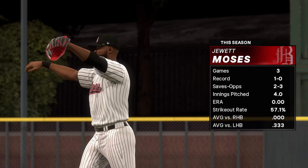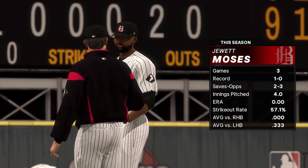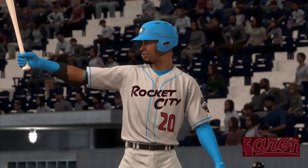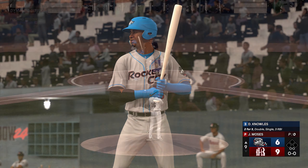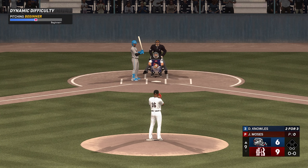Welcome to those of you joining us now, Ben Gelman here bringing you the action. Late stages of this one, nobody out in the ninth inning. Bones Moses. And now the center fielder, number 20 — leading off for Rocket City, the center fielder, Deshaun Knowles.